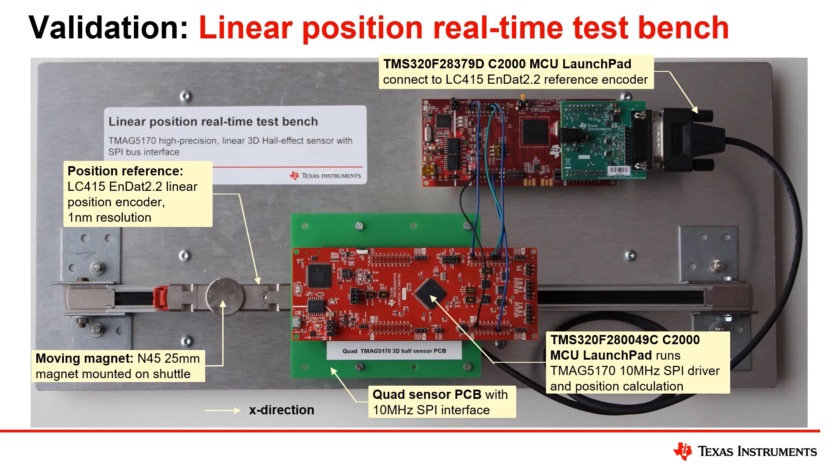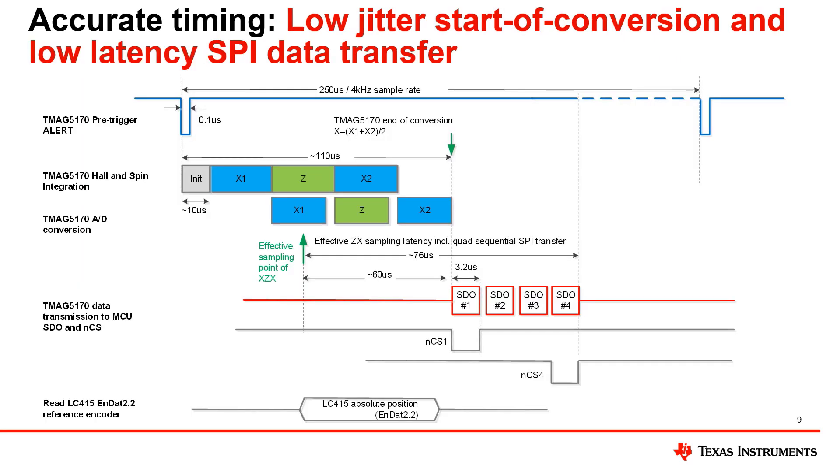The quad sensor PCB is mounted above the center of the magnet and connects through SPI to the C2000 MCU launch pad. The circular magnet is mounted to the LC415 reference encoder moving shuttle, which is used as accurate reference position. A wired interface between the two MCUs allows for synchronous sampling of the quad sensor array and the reference position data. The demo runs at a 4 kHz sample rate. A low-jitter common start-of-conversion signal triggers pseudo-simultaneous sampling of the Z and X field components at all sensors, minimizing latency errors.